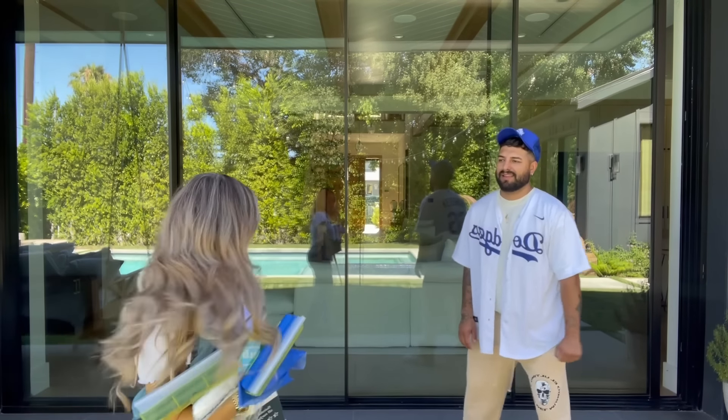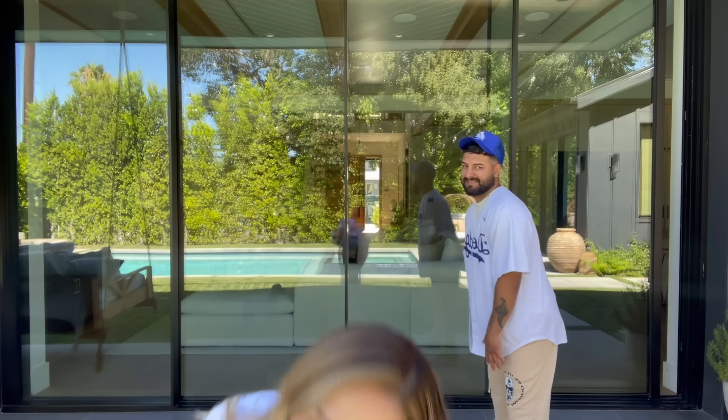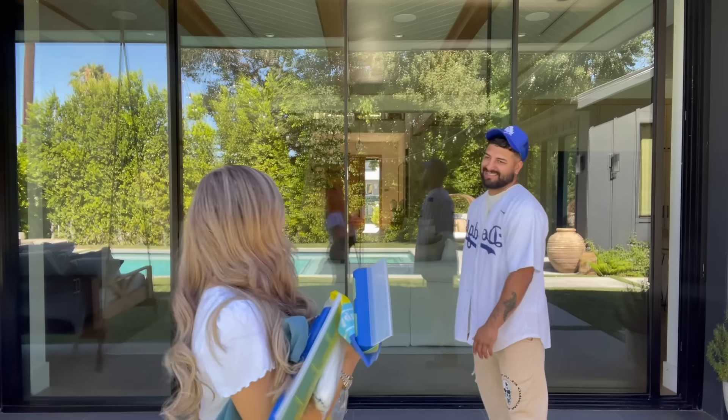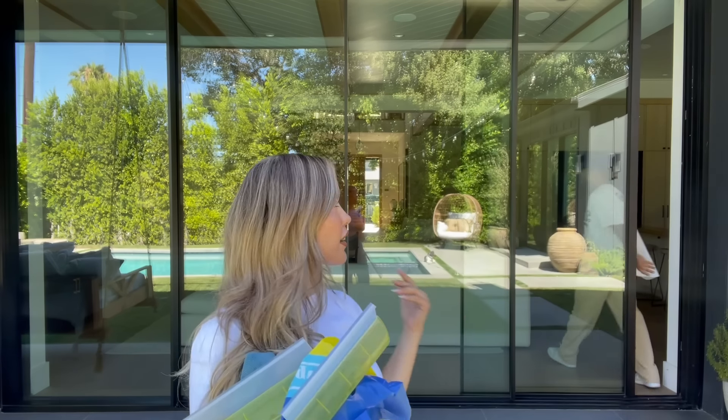Sebastian is actually going to a Dodger game tonight — he bought his dad tickets for Father's Day. It's him, his brother, and a friend going, so he's having guys' night and I'm having girls' night, which means me cleaning, me unboxing, and me showing you guys new home decor.